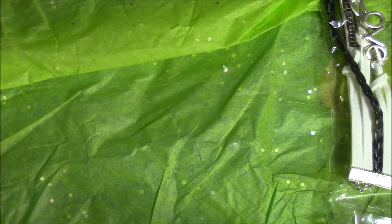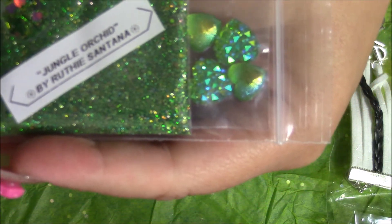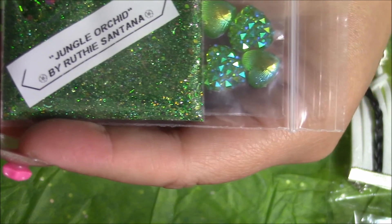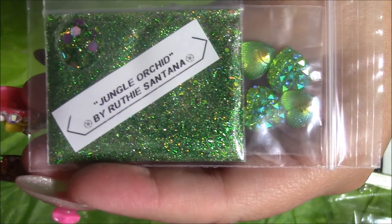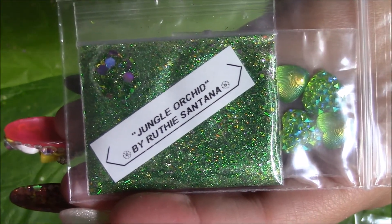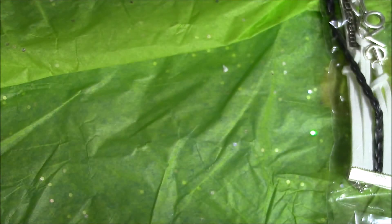And the next one is called Jungle Orchid. And it's green and purple, holographic, with holographic hexes. And it's got some green hearts — like the shell hearts and the little multiple-point top hearts. I could never figure out what to call those. Oh, it's beautiful. Look at the sample right here. Absolutely gorgeous. Thank you so much for that.